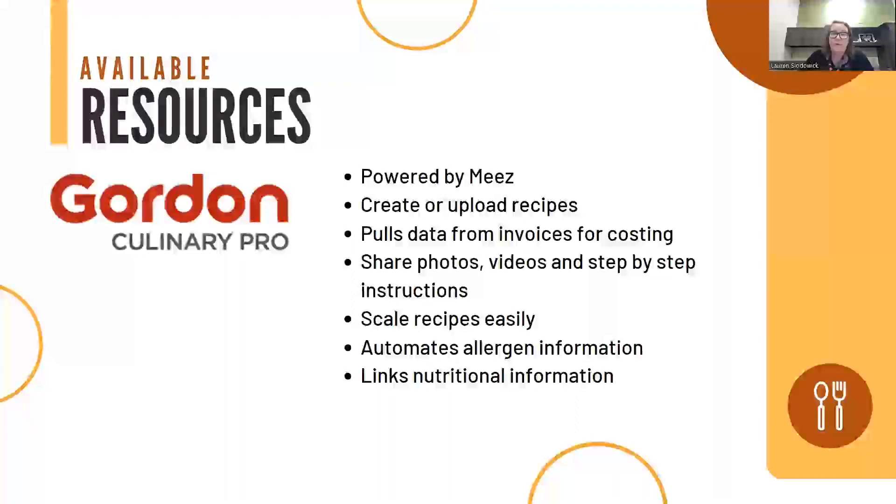Gordon Culinary Pro is powered by a software called Meez, which is a third-party software that any of you could access right now. You can create or upload recipes, and it pulls data from invoices and costing. You can share photos, videos, and step-by-step instructions to help create training material for your teams. You can easily scale recipes — for catering, it's easy to produce 20 of a recipe and it creates a shopping list for you. It automates allergen information and links nutritional information. The big difference between Meez and Margin Edge is that Meez doesn't integrate with your point of sale, so it doesn't pull your sales data, but you can still use your food cost information to run your own menu analysis.